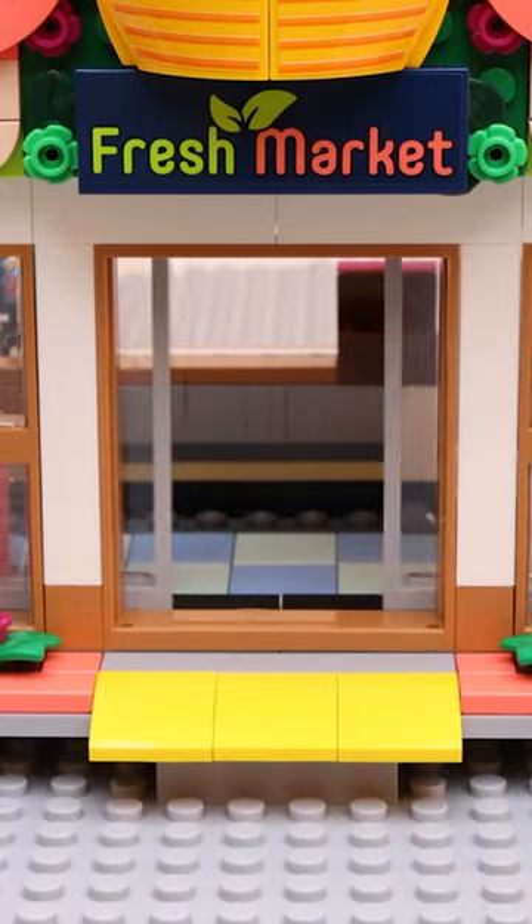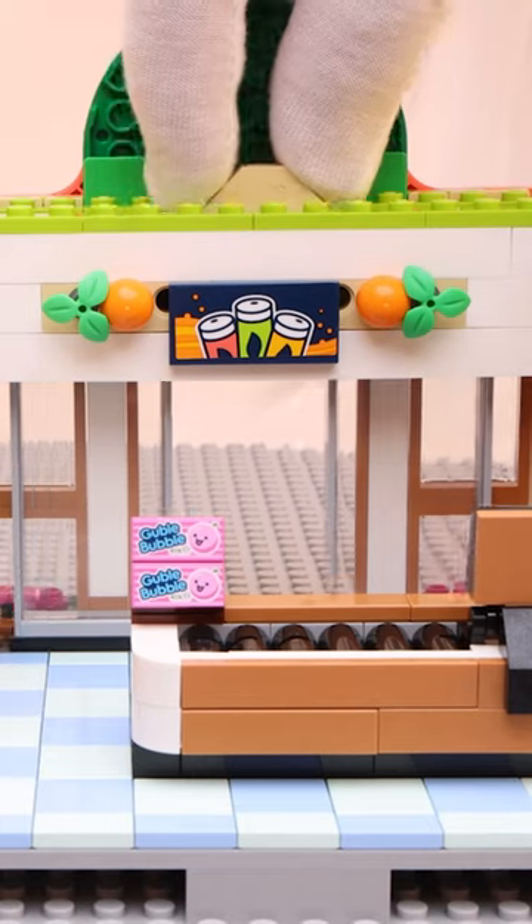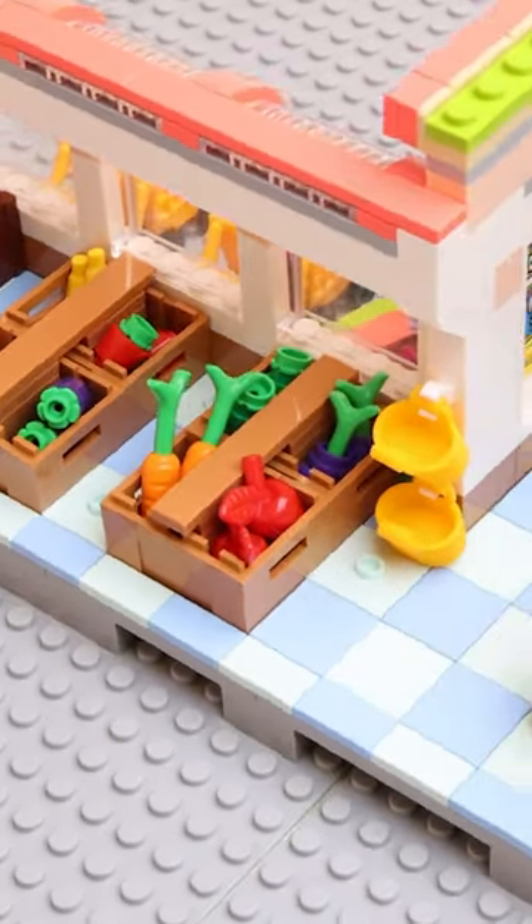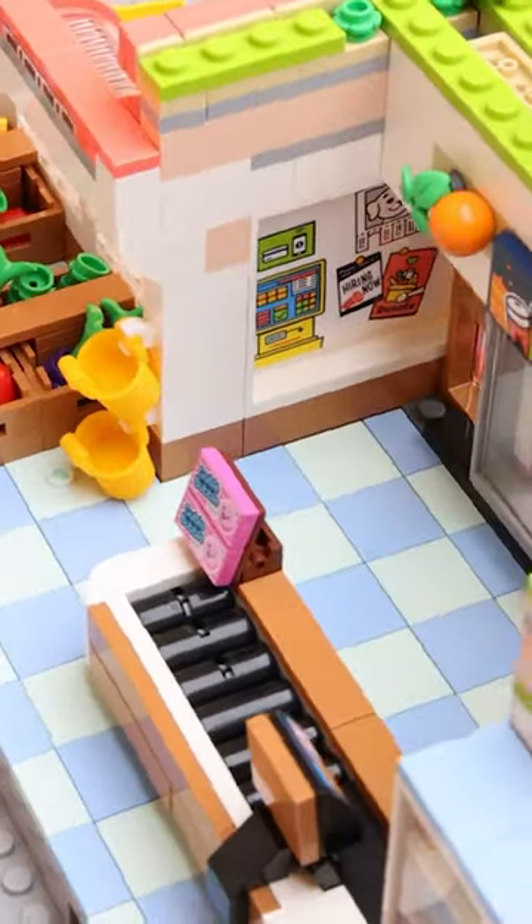The store has a neat sliding door mechanism that perfectly recreates the grocery store door — can't remember seeing this mechanism before. Inside the store, the floor is completely covered in tiles in alternating shades of blue, which gives it a nice sleek look.